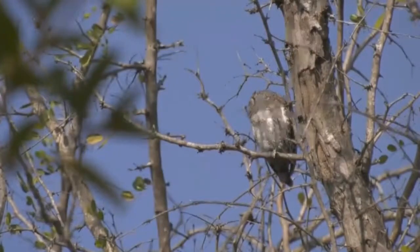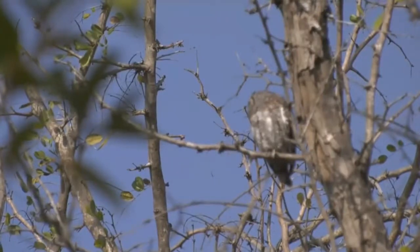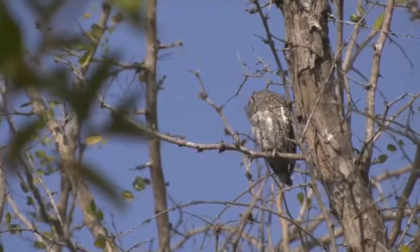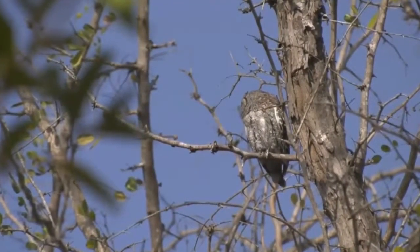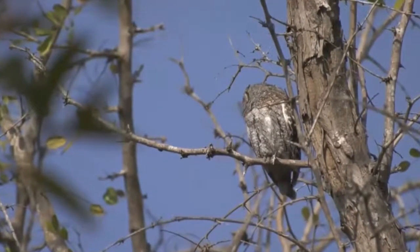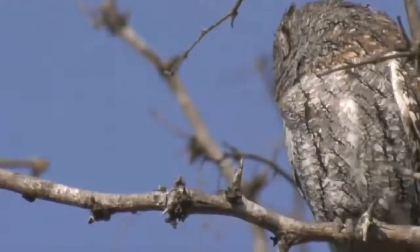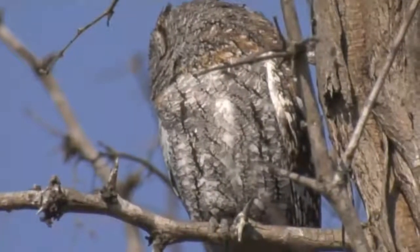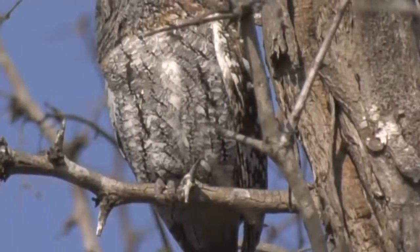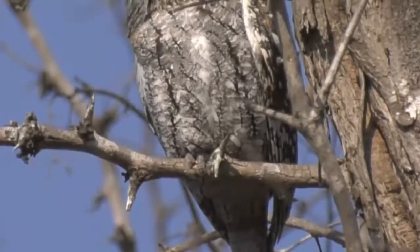He's obviously resting and dozing off a little bit, and later will probably go off and look for food. You can see the little talons of this owl holding on to that branch — there we go, that's a nice look at those little talons. And so well camouflaged — it blends in perfectly with the bark of the dead tree.